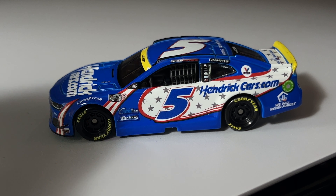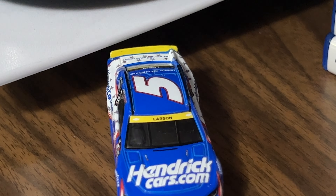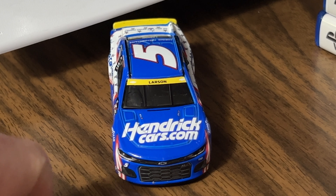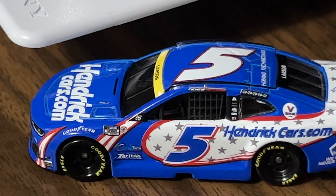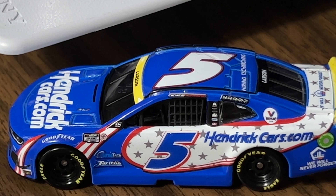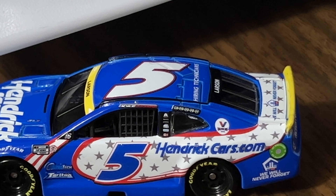There's not much different on the car other than the stars that really stand out. On the hood you've got hendrickcars.com and Larson's name in the yellow banner. Down the side we have NASCAR Cup Series, the commemorative 269 win decal, Metrotech, Totron 5, hendrickcars.com, with all the stars down the side and five on the top roof area.